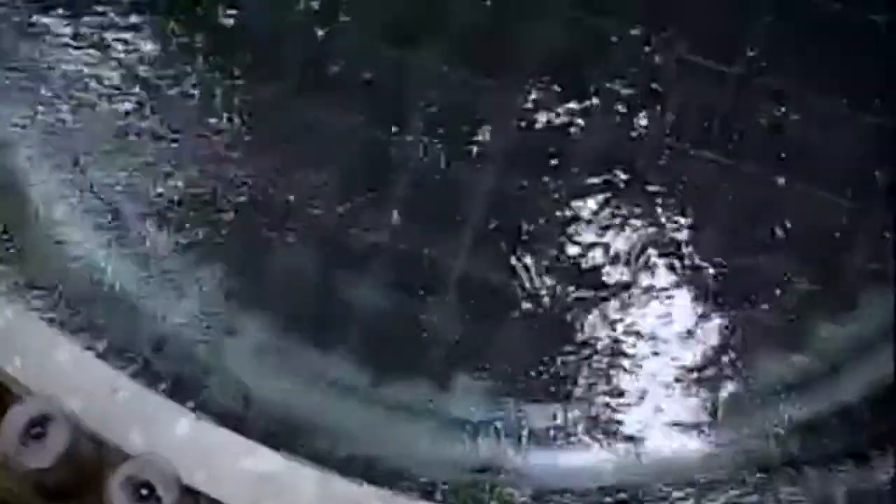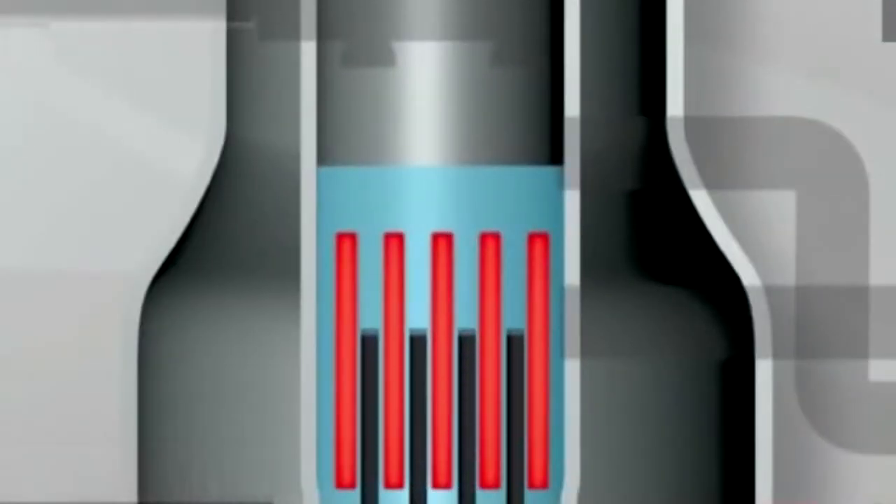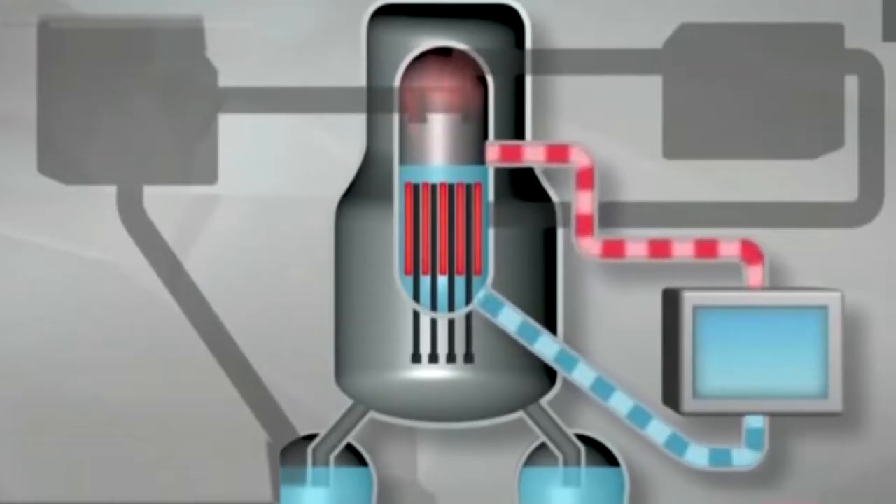The reactors automatically shut down within seconds. But nuclear fuel rods generate intense heat even after a shutdown. So backup generators kicked in to power the cooling systems and stop the fuel rods from melting. When you turn a reactor off, fission stops, but you have this decay heat. You have to manage that decay heat. The tsunami hit about an hour after the reactors were shut down.